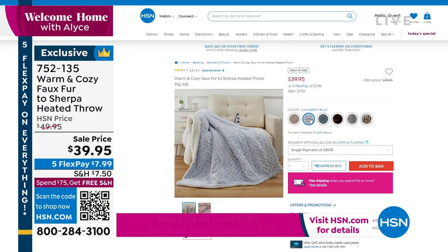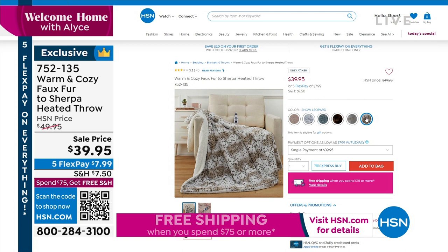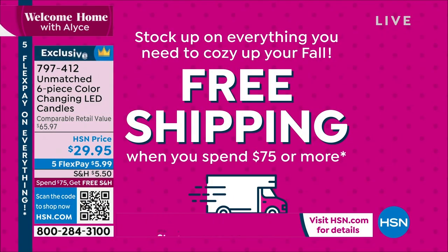All choices are available right now. What a great gift idea. Start thinking about your holiday, because when you spend $75 today, shipping and handling magically disappears.